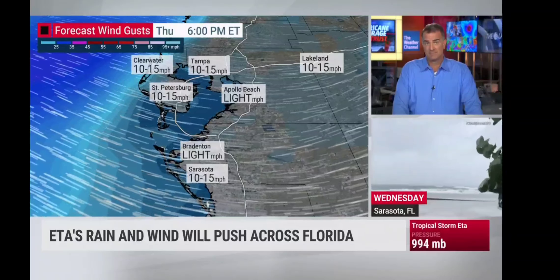If you are in one of those flash flood watches, and especially if you get the warnings, that's where you're going to need to be prepared. The watch means be prepared for flooding; the warning means you're going to have to take action as tropical downpours continue. What an unusual air mass for this time of year — it's warm, it's humid, it almost feels like the middle of summer.